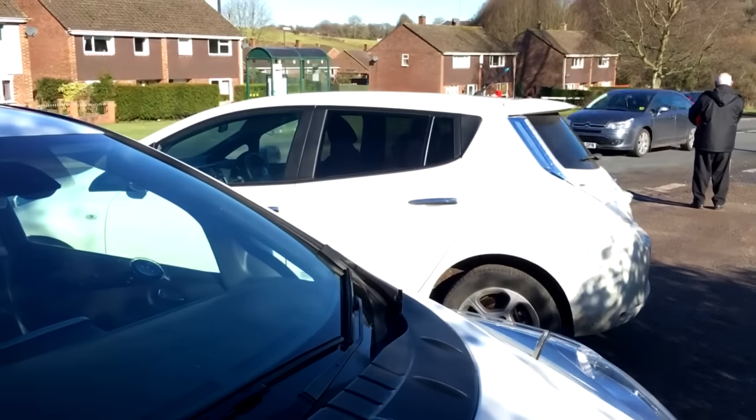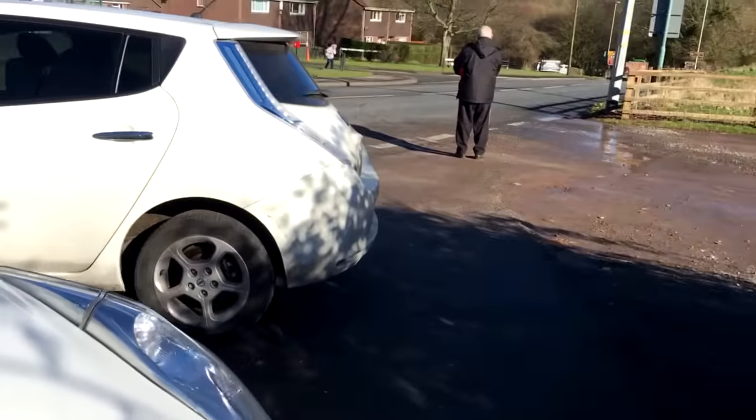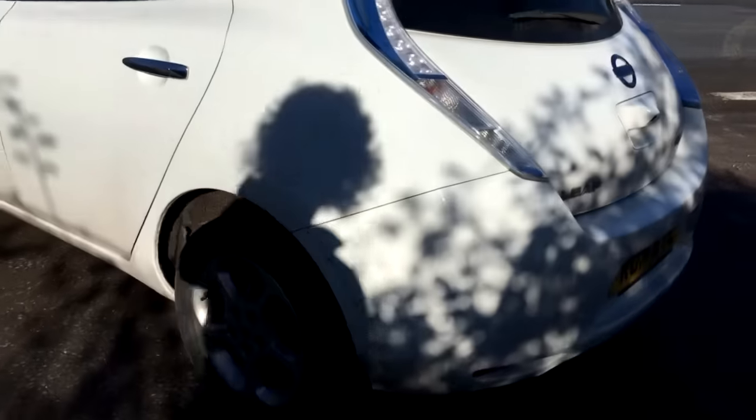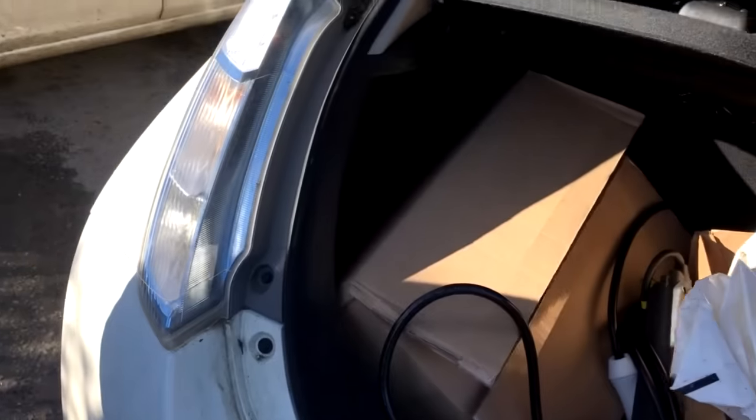Quick check with Susie - she says she doesn't think you can do it, and that the manual says you can't tow it. I reassure her it won't damage it.